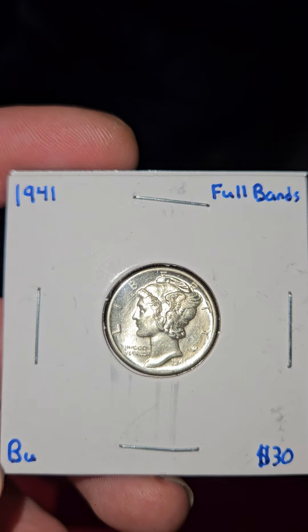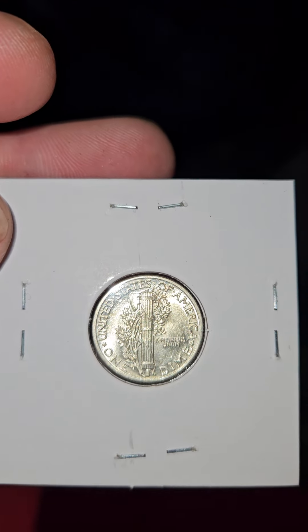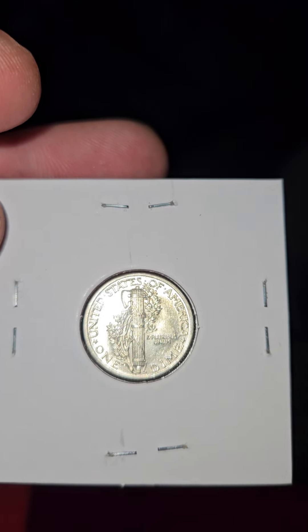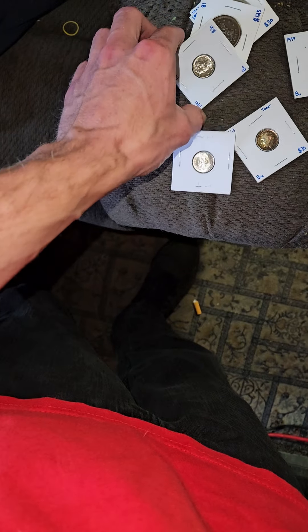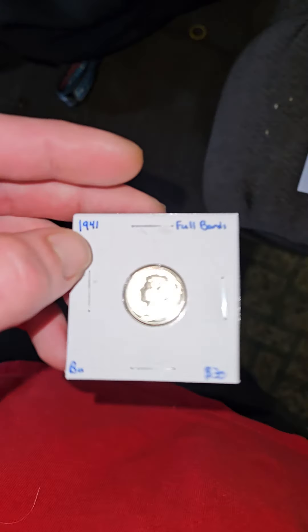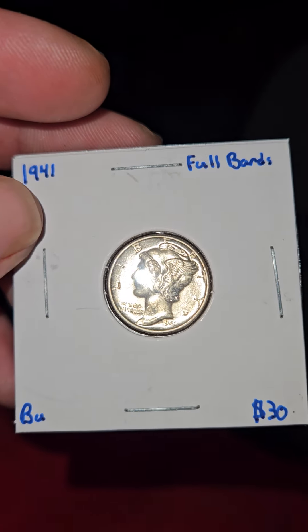Check out these dimes — I got a great deal on them. Absolutely beautiful Mercuries, look at that, that is brand new.